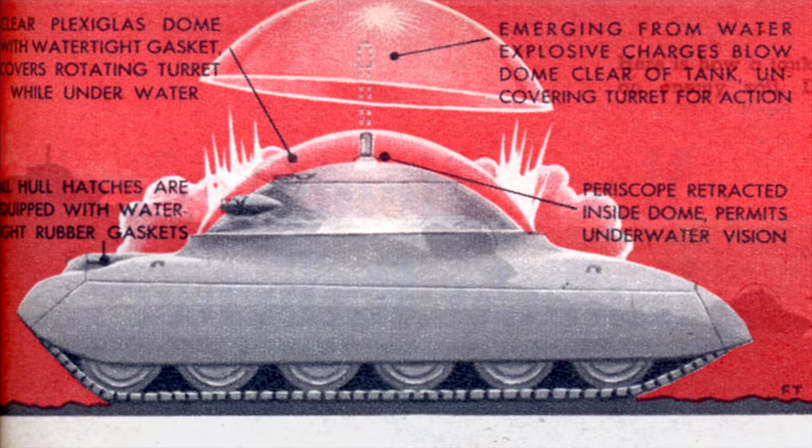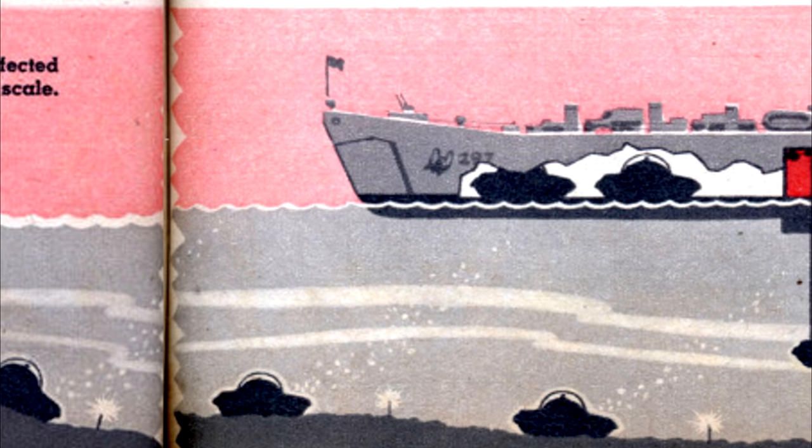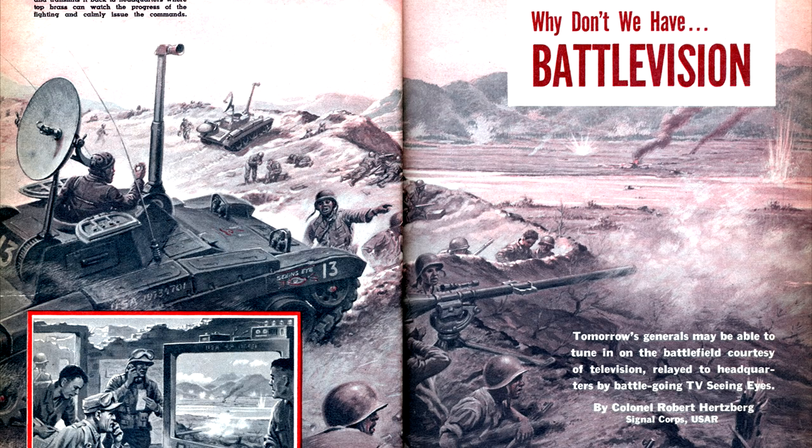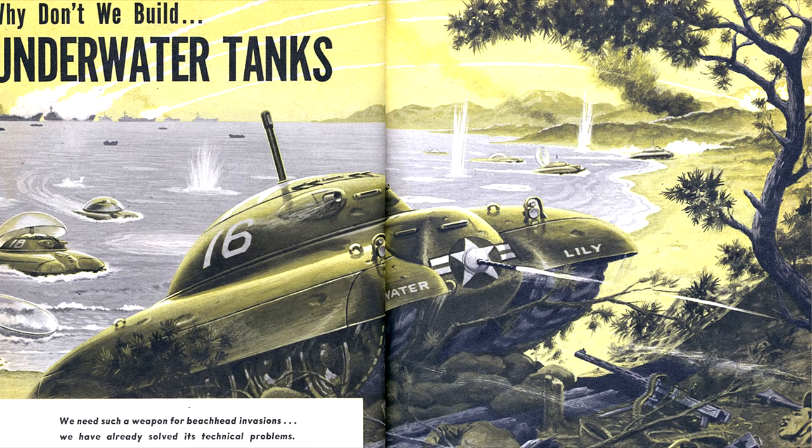I'd love to hear what your opinions are in the comments. Do you agree that the design could have worked if the concept was attempted, or do you think this is nothing more than a sensational design which thankfully remained on the pages of a magazine? I'd also like to know what you think of this slightly different style of video. I've recently discovered the rabbit hole of military concepts from magazines in the 50s and even earlier, especially those of Frank Tinsley. If you'd like to see more wacky ideas from those days let me know. Thank you all so much for watching — please leave a like if you enjoyed it and consider subscribing. One last thanks to Skillshare for sponsoring this video — don't forget to click that link below to get your free trial!